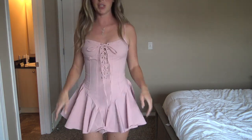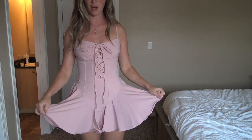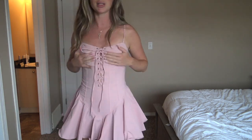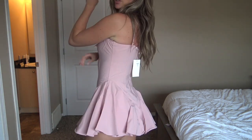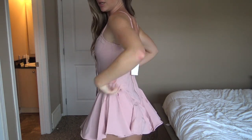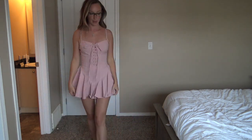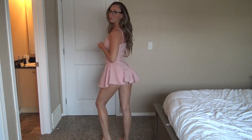Okay so first up is the pink kind-of-dress, kind-of-bodysuit. The material is a little on the stiff side but it's actually really stretchy — I wasn't expecting that. I adjusted the straps slightly, then just zipped the back and tied the bow. It's super cute and really comfortable.